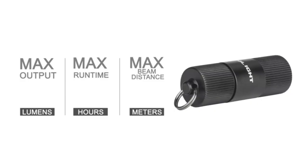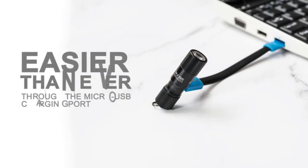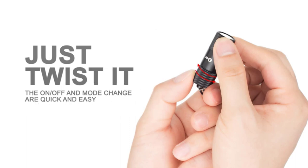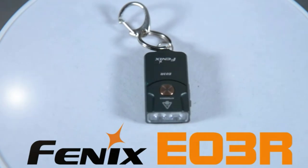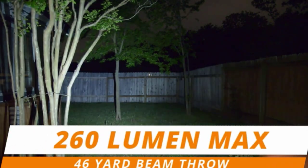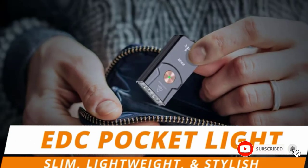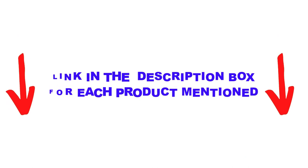Are you looking for the best keychain flashlights in your budget? Well, in today's video, we break down the top 5 best keychain flashlights available on the market. I made this list based on my personal opinion and tried to list them based on their price, quality, durability, and more. You can check out the description below and make sure you subscribe for more videos. Let's get started.